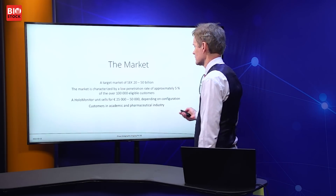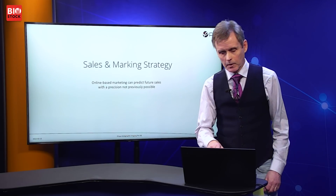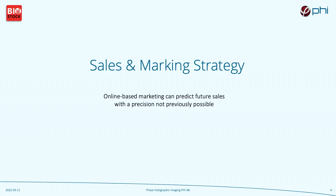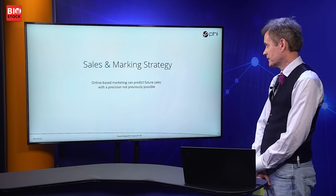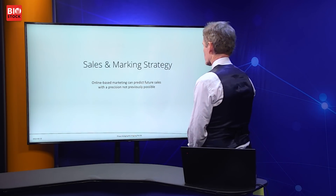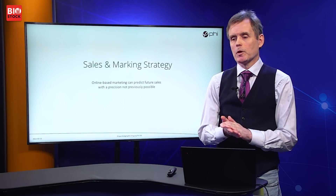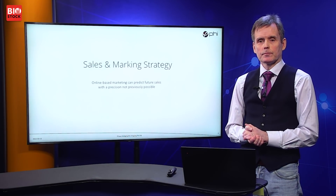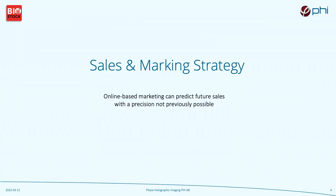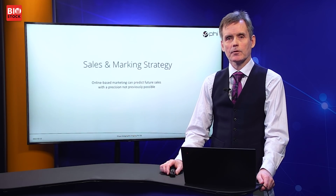How do we address this market? Digital marketing has the ability to actually predict future sales with a precision that has not previously been possible with traditional marketing. In our business, traditional marketing means selling your equipment through distributors — that's how it's been done all the way up to the pandemic.